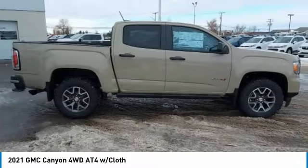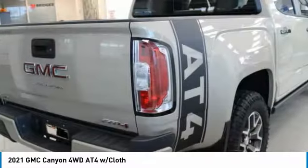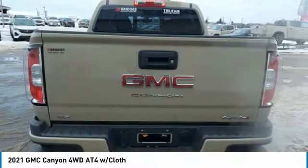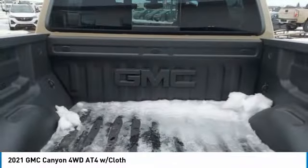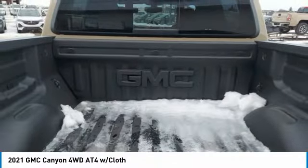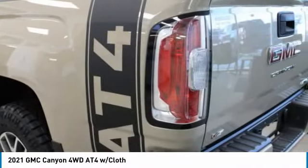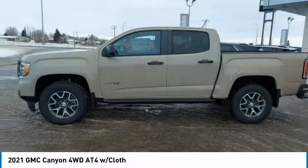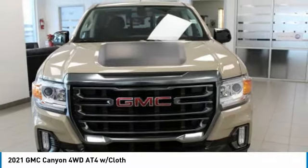Canyon. With one of the most powerful standard four-cylinder engines in the class, the Canyon lets you enjoy 18 city, 25 highway EPA estimated MPG, and is engineered to absorb the bumps, handle the curves, supply superb traction, and provide seating for five. This vehicle has less than 100 miles.